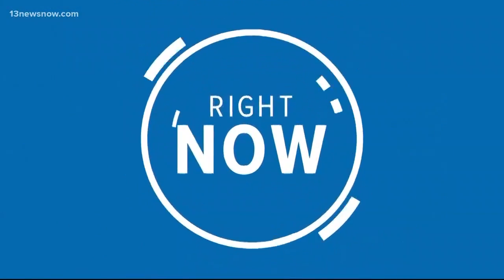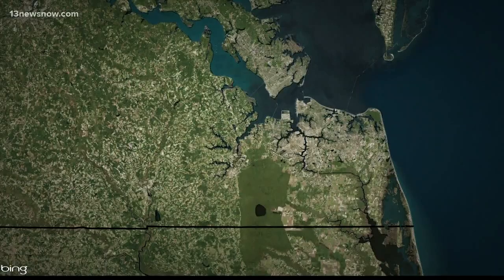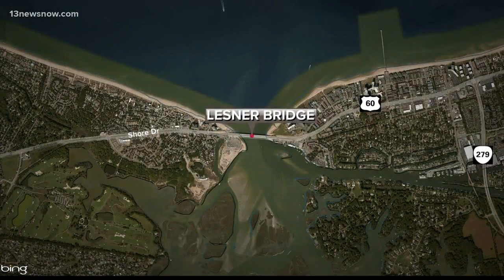The Lesnar Bridge in Virginia Beach has reopened after a deadly crash. Police say a motorcyclist was heading west over the bridge, lost control of the bike and crashed. First responders worked to save him, but were unable to. He died at the scene. Police say speed and alcohol may have been factors in this crash. The westbound lanes of the bridge were closed for more than three hours.